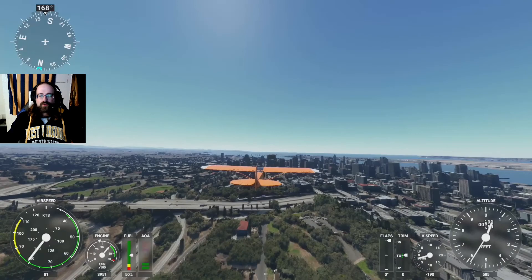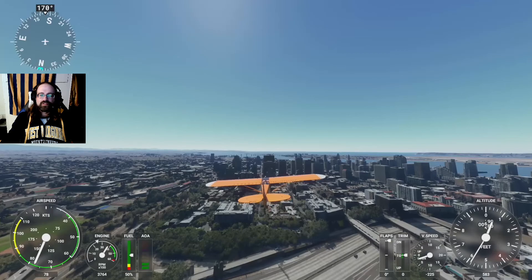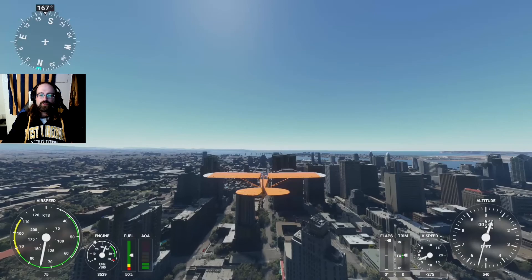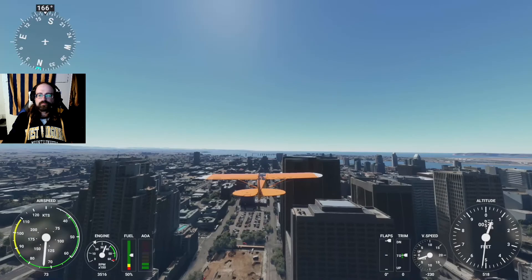Petco Park is a beautiful little stadium that sits here, just opening up right into the skyscrapers of downtown. So let's calm our airspeed down a bit and just enjoy the ride here through lovely San Diego.